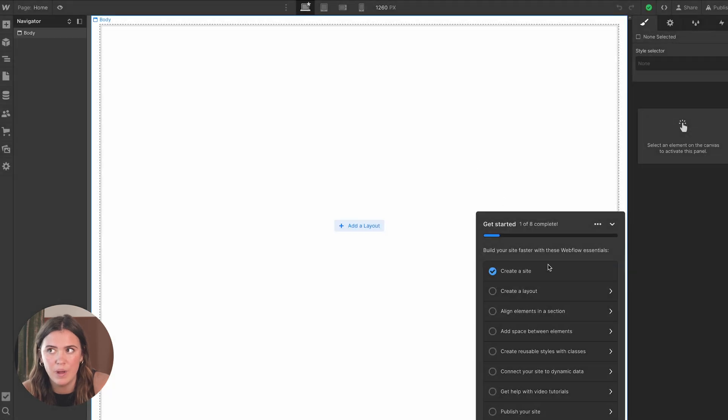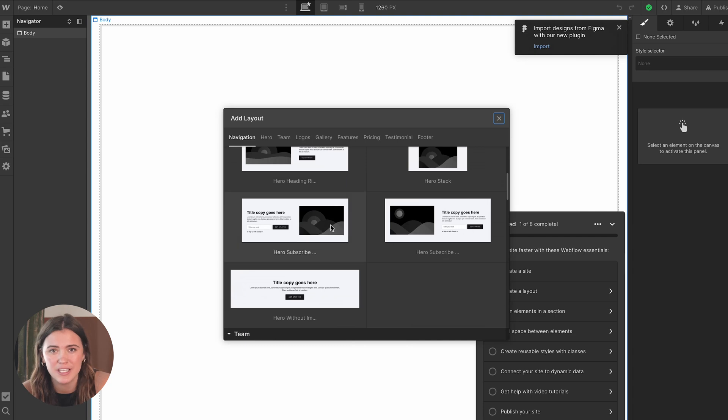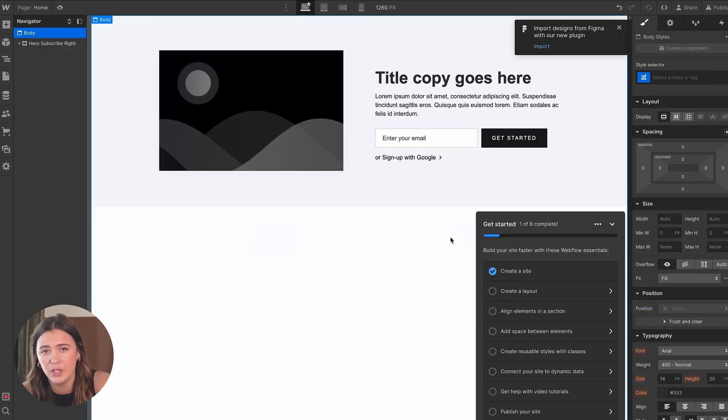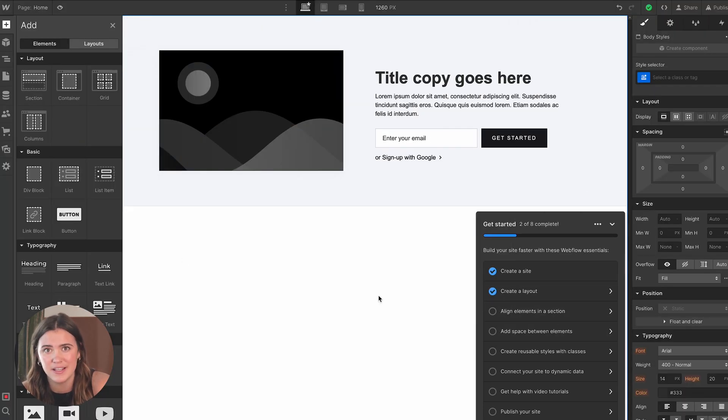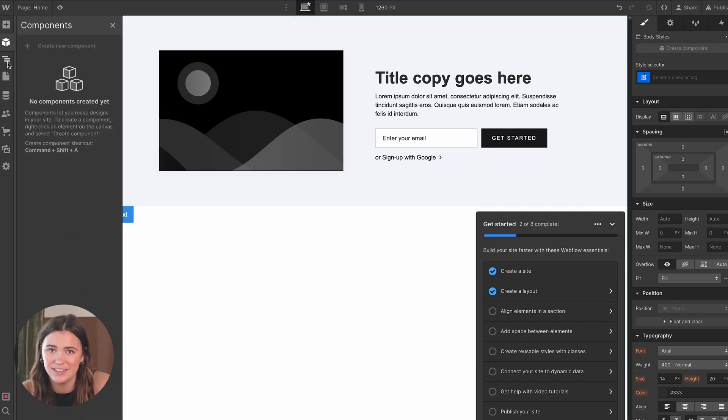At a high level, Webflow is a no-code website builder. Essentially what they're trying to do is make it easy to build a stunning, customizable website without knowing how to code, which is amazing — the easier the better. But like I mentioned, it does involve a very high learning curve. If you've never built a website before, Webflow isn't probably the platform you're going to start with, especially if you just want a basic portfolio that is more functional than it is customizable with a million forms, elements, and moving parts.